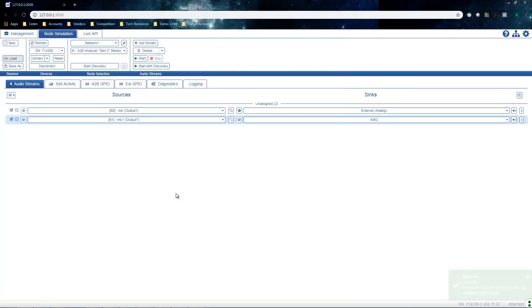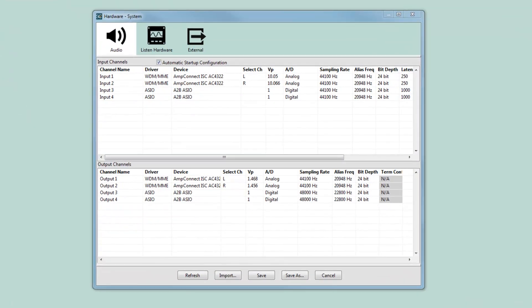Mentor has developed an API that Soundcheck can directly access for limited control of the analyzer. In Soundcheck, the A2B analyzer populates as an ASIO input and output device. Because the channels are digital, there's no further calibration required.